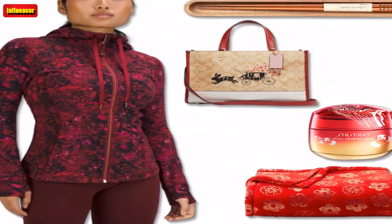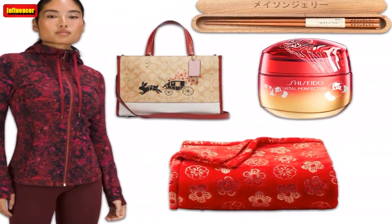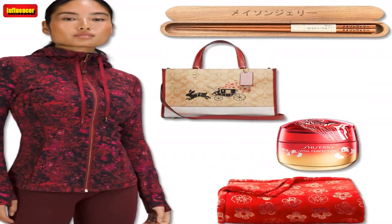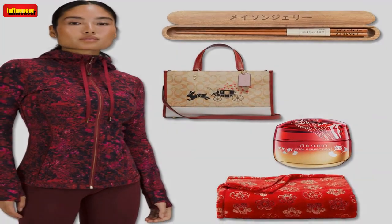$33. Nordstrom Rack. Shiseido Lunar New Year Vital Perfection Uplifting and Firming Cream Enriched — this uplifting and firming cream from Shiseido deserves a celebration of its own for its rich formula that helps to revitalize your complexion. It's ideal for those with dry skin and those who want to keep their face smooth, plump and firm all year round.